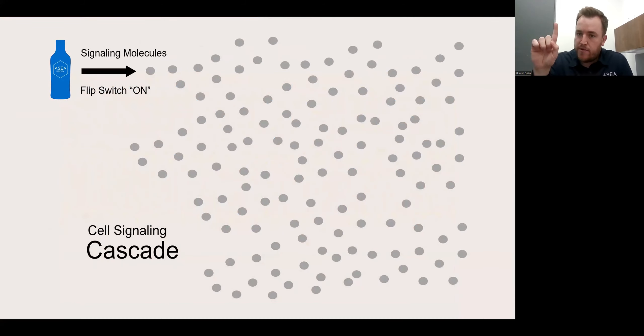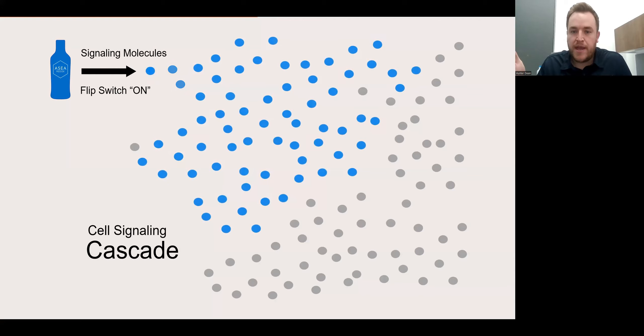Once that molecule is absorbed, it flips the switch on in the cell. Once that switch is on, that signal begins to be sent to the cells around it, and those cells signal to the cells around them — you can see the domino or cascading effect throughout the cells in the body. What happens is you create this cascade or domino effect that is upregulating or increasing the amount of communication that the cells have with each other. That has a variety of benefits, but it's this cell signaling cascade or domino effect that contributes to our stress resilience and our overall wellness.